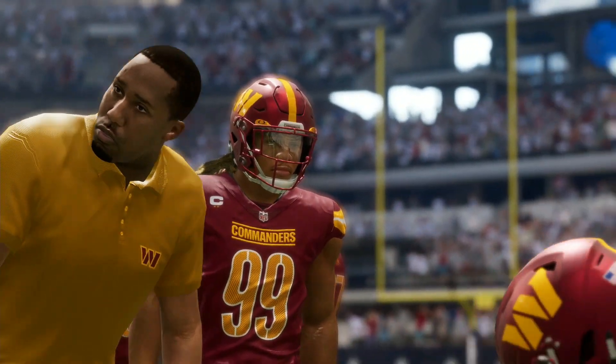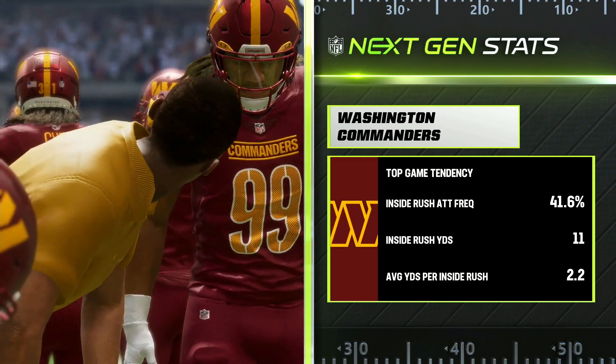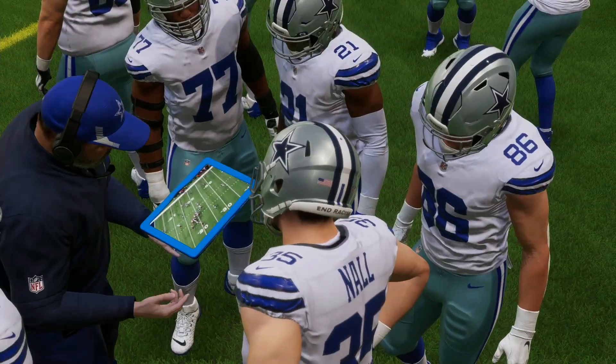On now to a look at the Next Gen stats in that first half for Washington — they didn't get a whole lot done in the rushing department in those first two quarters. They probably feel pretty lucky to be tied here at halftime.